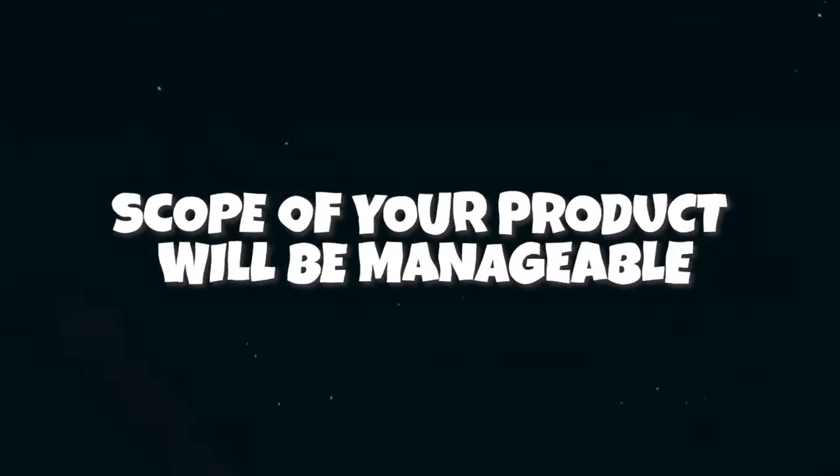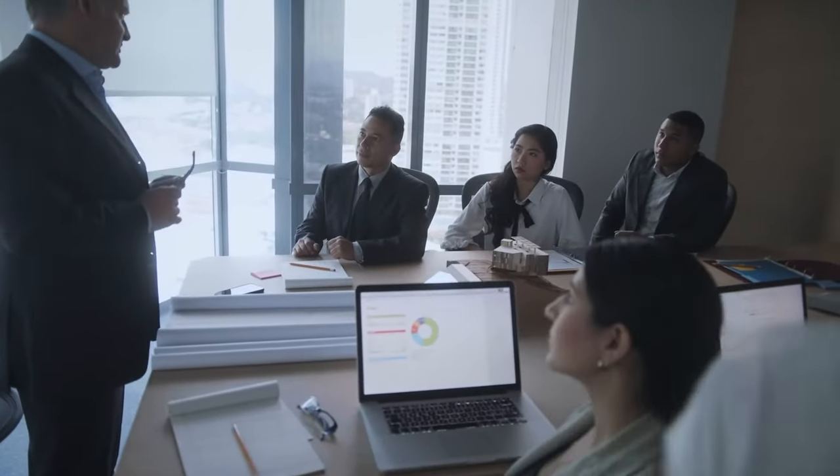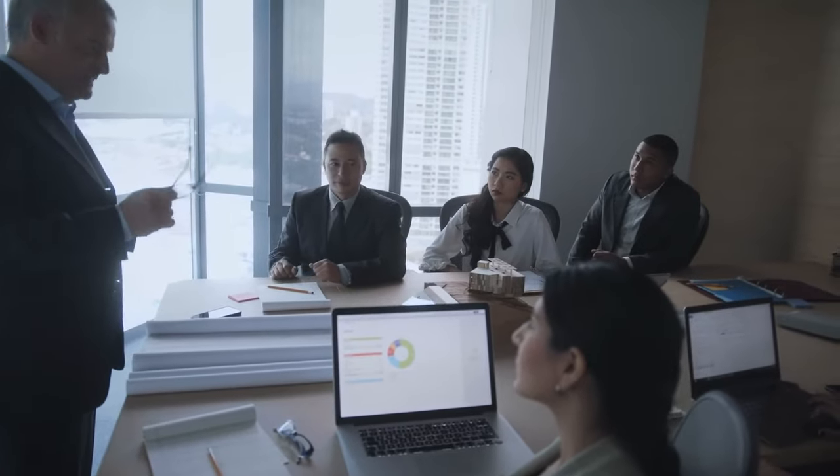The second thing to mention is that the scope of your product will be manageable for someone just starting out. Unless you're working in a very small startup, you likely won't be responsible for a huge portion of the overall product. Your manager will likely make sure that the area you're responsible for is reasonable for a junior PM who is just getting started in their product career.